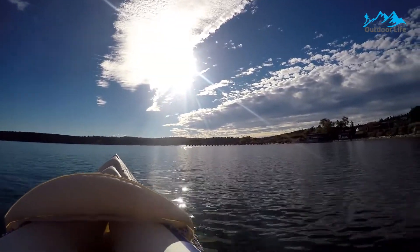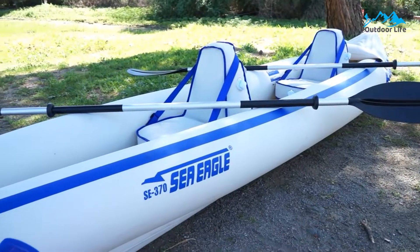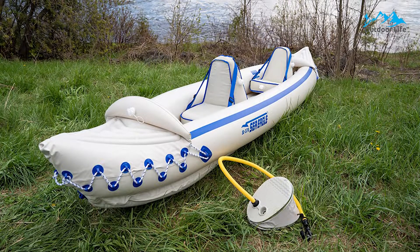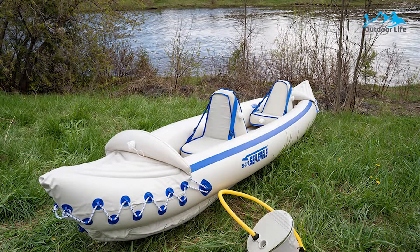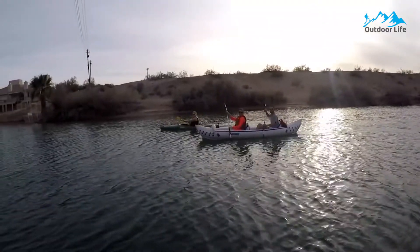It includes two skegs so that the Sea Eagle tracks well for maximum speed and efficiency. Included are two inflatable removable seats with a three-person capacity, front and rear self-bailing drain valves, plus front and rear rope handles for easy portability. The Sea Eagle deflates to a package of 31 inches high, 19 inches wide by 8 inches deep, and transports easily with the included carry case. You can go from the trunk of your car to being on the water in just 8 minutes.